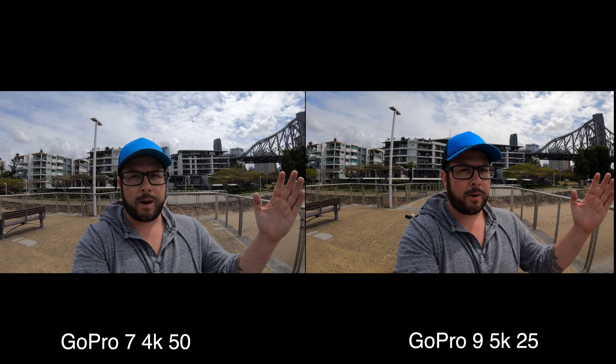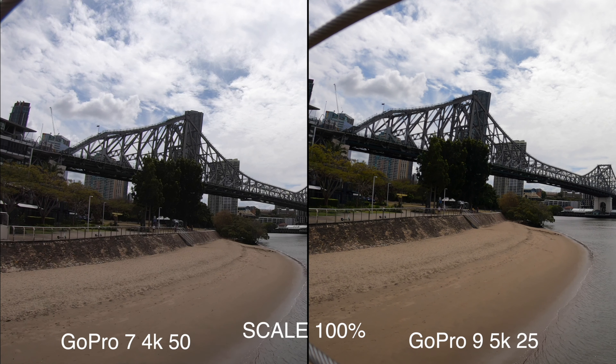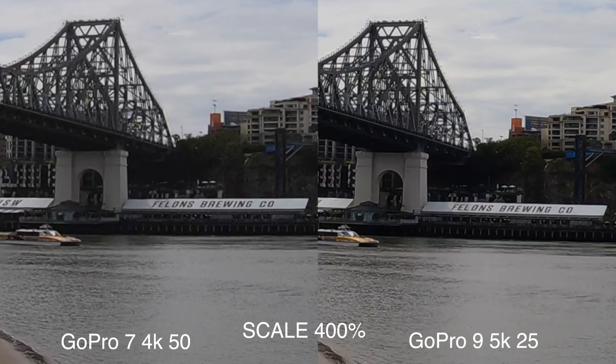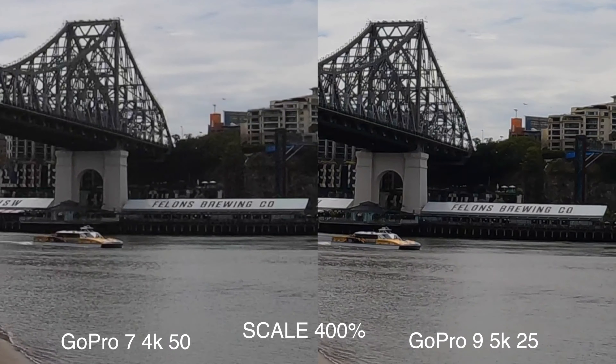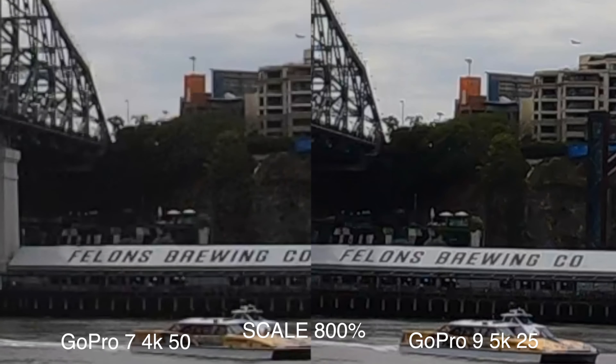But using 5K — does it look that much better zoomed in? GoPro Hero 7 at 4K, 50 frames per second, and the GoPro Hero 9 at 5K, 25 frames per second. At 50% scale it looks pretty good. We'll zoom in — 100% scale, 200% scale, 400% scale, and 800% scale. The 5K actually does look a lot better.